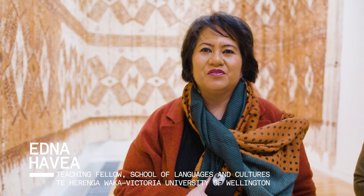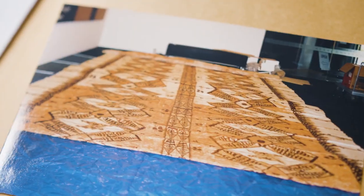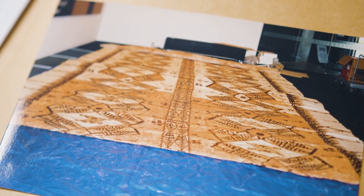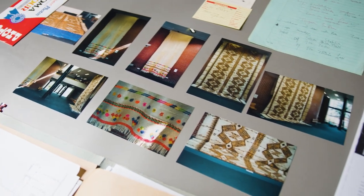Mālō e lelei, ko ku igoa ko... He is introduced speaking about the university, the art gallery, social policy, and his connection to the Tongan community in this exhibition context, speaking partly in Tongan.